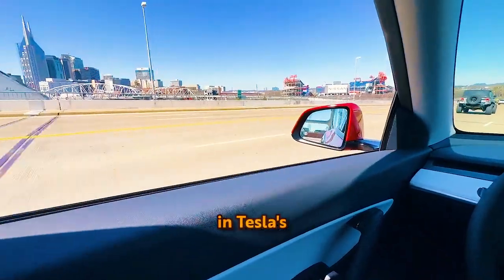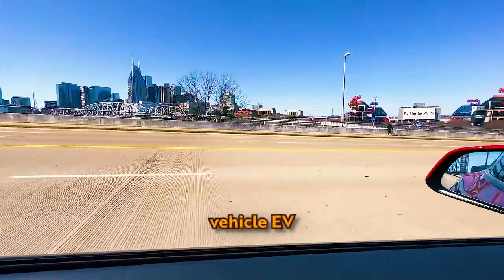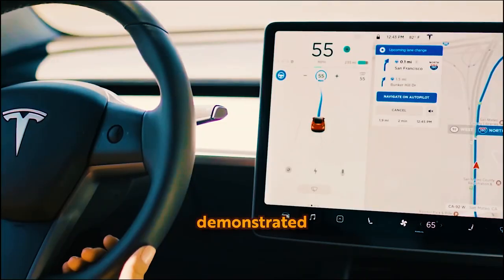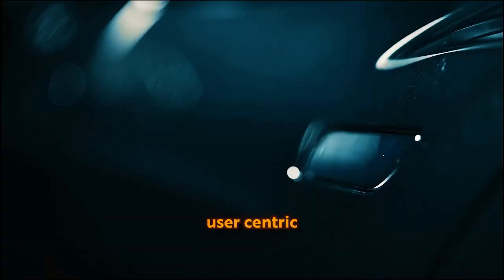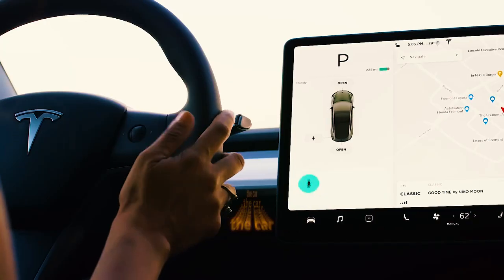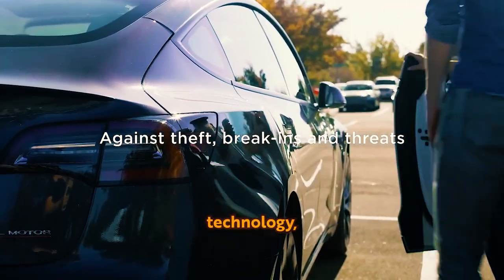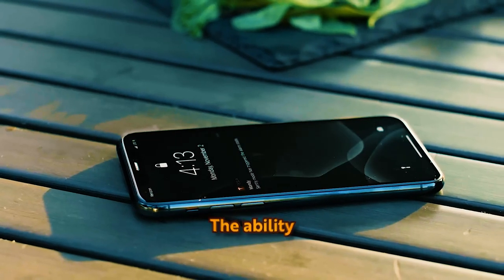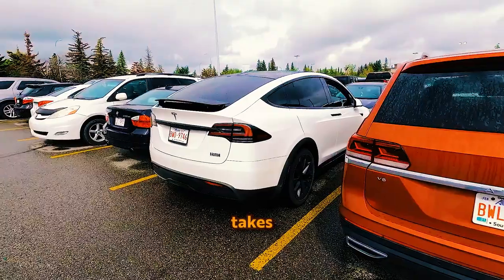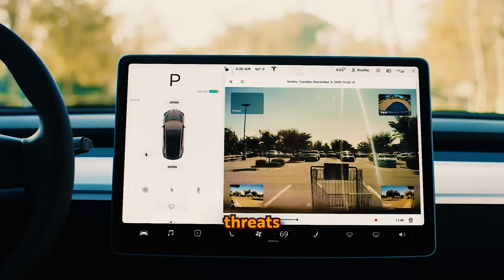The array of hidden features showcased in Tesla's models underscores the company's commitment to innovation and its continuous quest for superiority in the EV market. Tesla has not only revolutionized the way we perceive and drive cars, but has consistently demonstrated a penchant for incorporating unexpected, user-centric features. The inclusion of features like Sentry Mode highlights Tesla's dedication to providing cutting-edge technology while ensuring the safety and peace of mind of its users.